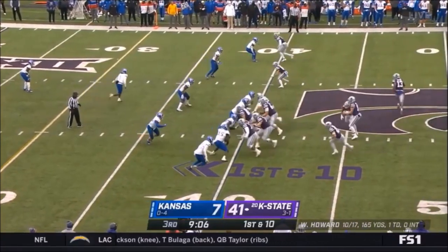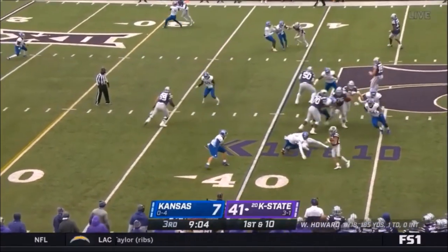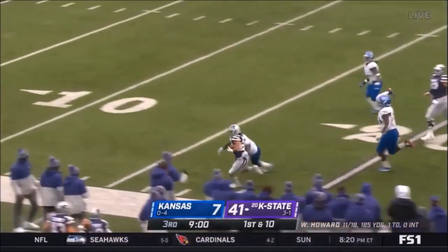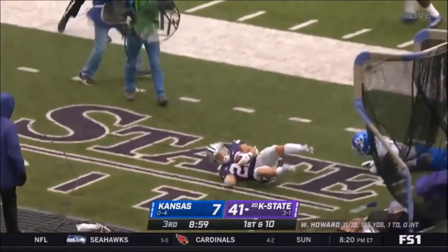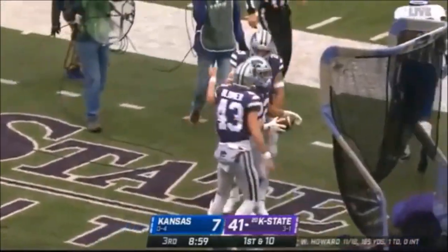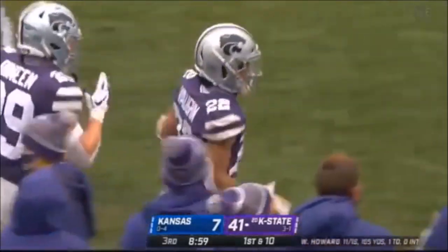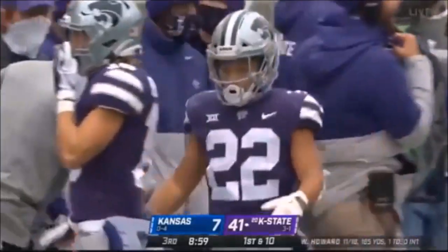He's got reps on the year, other guys have not, so this is all just so valuable getting a chance to play. Wow — look at the dead leg — Deuce from the 1 to the 15. Not too many humans can do that move. Just gorgeous dead-leg action to pick up 24 yards.